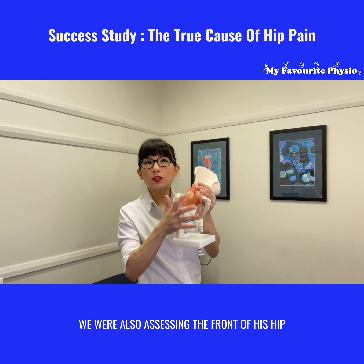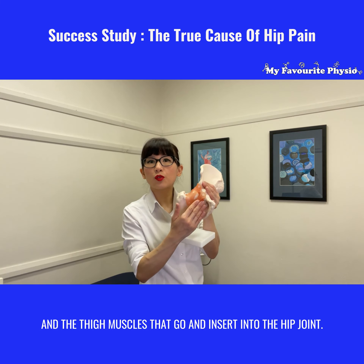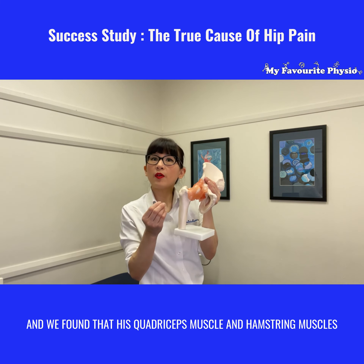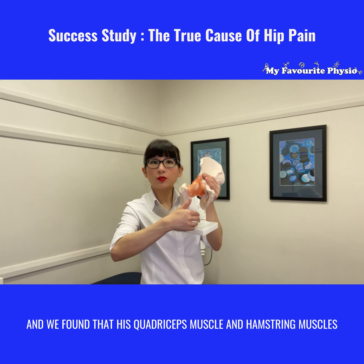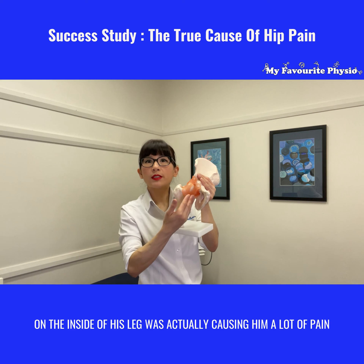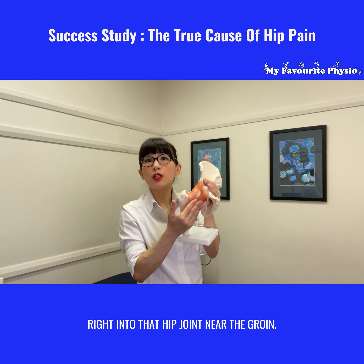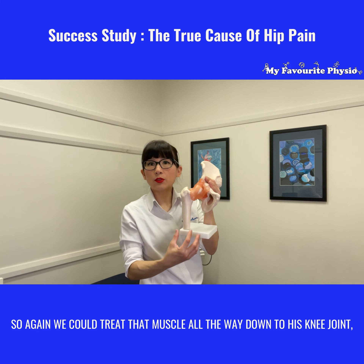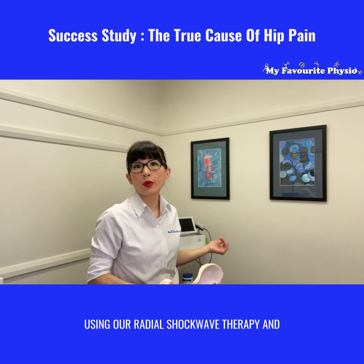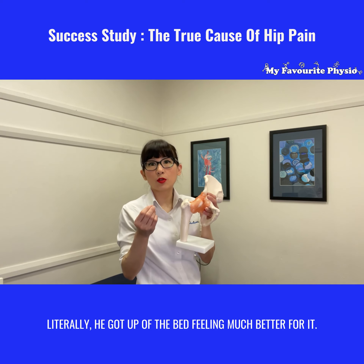We were also assessing the front of his hip and the thigh muscles that go and insert into the hip joint, and we found that his adductor and hamstring muscles on the inside of his leg was actually causing him a lot of pain right into that hip joint near the groin. So again we could treat that muscle all the way down to his knee joint using our radial shockwave therapy and literally he got up off the bed feeling much better for it.